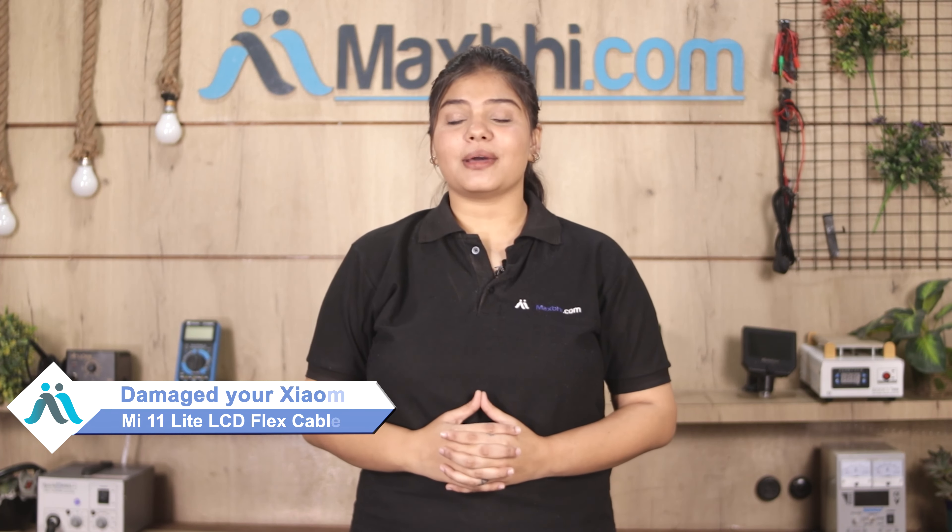Hi friends, this is Lucky from MaxBee.com. Friends, if you have kept the Xiaomi Mi 11 Lite's LCD flex cable damaged and you are worried about the high repair cost of your smartphone,